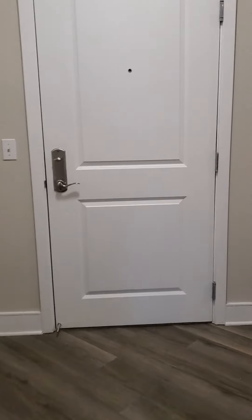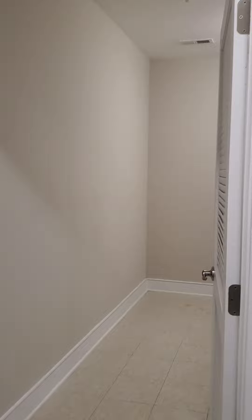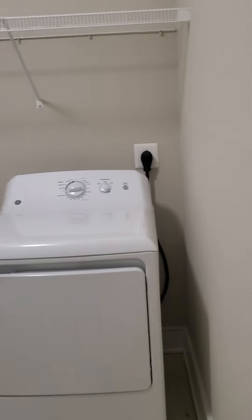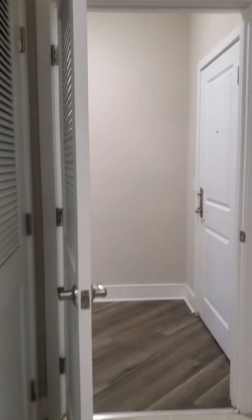As you come in the entryway, you'll notice that we have beautiful new wood flooring throughout. There is a huge laundry room with a full-size GE washer and dryer, and a rack for storage here. This space is huge — you could put all kinds of things in here.